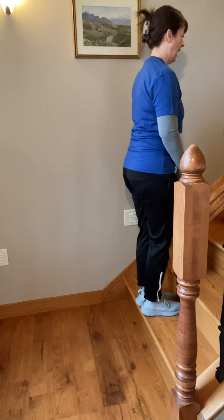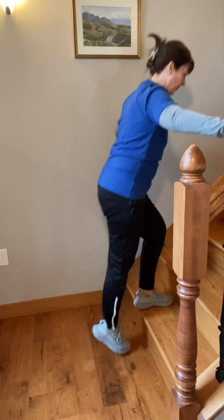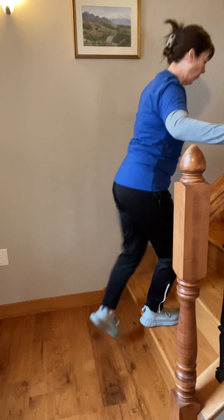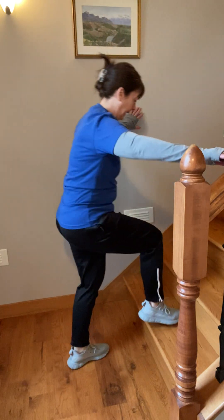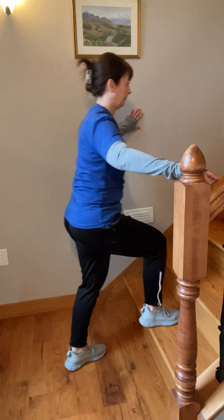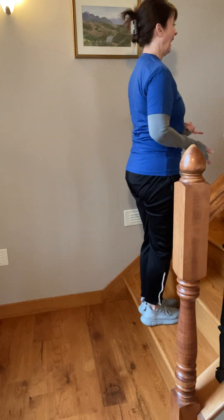The workout is really on this foot that stays on the step, and the work is on that knee. Five, six, seven, eight — again, holding on however is best for you — nine, and ten. Now reversing: my right foot stays on the step, I'm going to step back with my left foot. One, two, three — bringing your body all the way up each time. Five, six, seven, eight, nine, and ten.